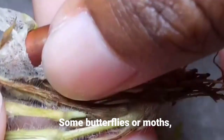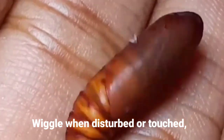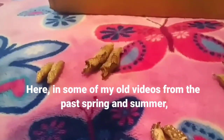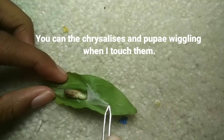I continued to wonder what I would do with this cocoon. Some butterflies or moths, while in the pupa stage, wiggle when disturbed or touched as a defense mechanism to scare off predators. Here in some of my old videos from the past spring and summer, you can see the chrysalises and pupae wiggling when I touched them.